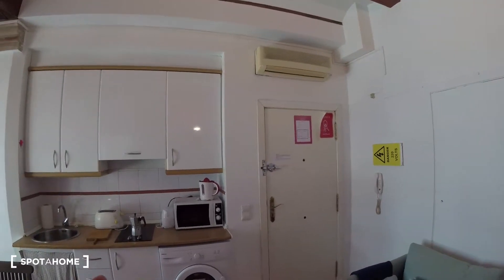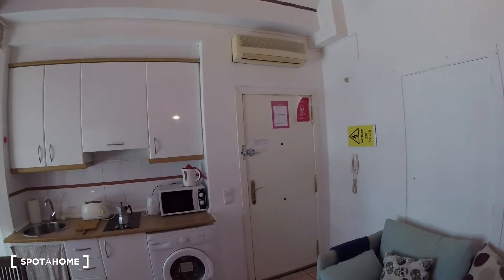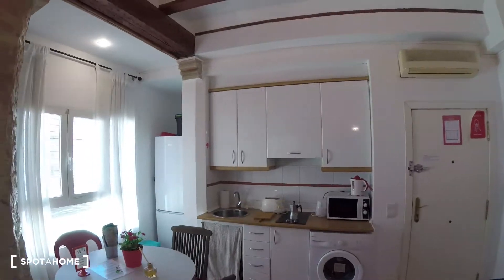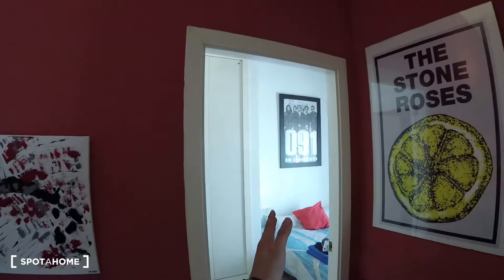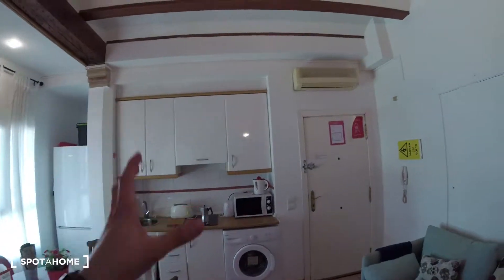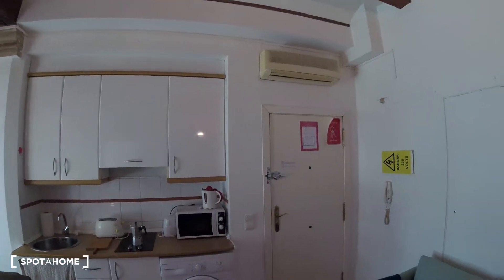Let's start our visit here at the entrance space. We find the entrance here, then literally attached to this side we have the living room, and over here the kitchen. If we turn to this side, we find the door leading into the bedroom, and on the left-hand side is the ensuite bathroom. We'll start by checking out the kitchen on the left side of the entrance.